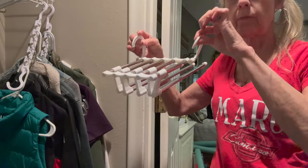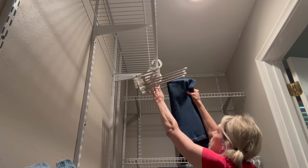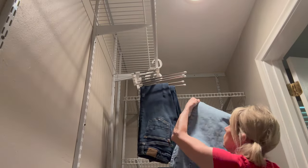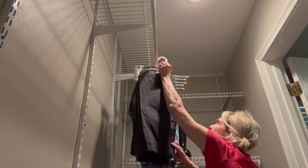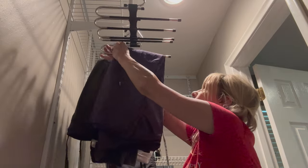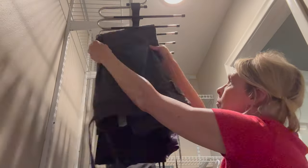For my pants, I got these hangers — two different styles. You just hang them up, add your pants, and fold them down. I also picked up some metal ones that are a little bit more heavy duty than the plastic ones, but they load up exactly the same way and they really are a space saver.